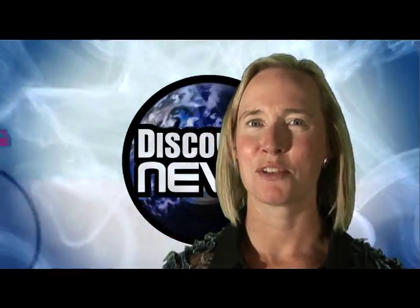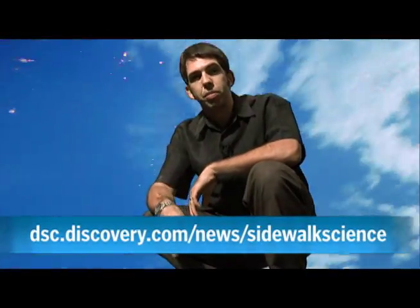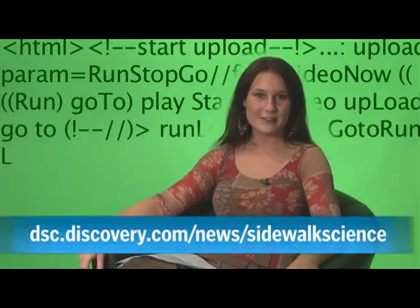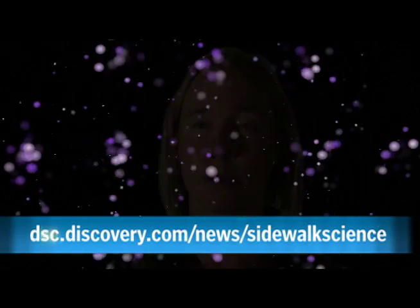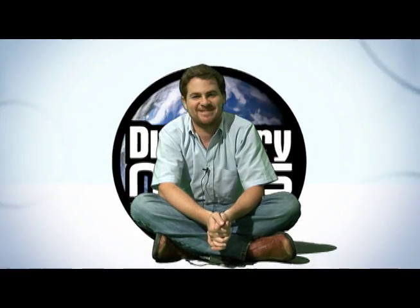We're the Discovery News Video Team, and we want your videos — your science videos, to be exact. So if you're a student doing experiments at home, or a researcher in the field, and if you have a camera, capture those experiments and upload them to our website. Just go to dfc.discovery.com slash news slash sidewalk science. And if they get our Bunsons burning, we will put them online, and you will be recognized for the mad genius you really are!